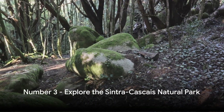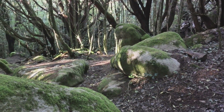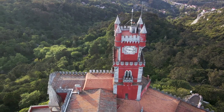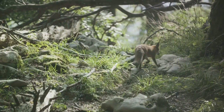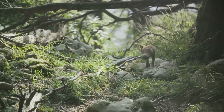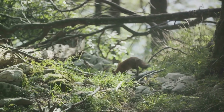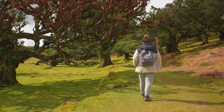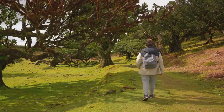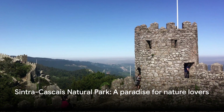Coming in at number 3 is the Sintra-Cascais Natural Park. This gem of Portugal stretches over a vast landscape that is as diverse as it is beautiful. From the dramatic cliffs of Cabo da Roca, mainland Europe's westernmost point, to the dense forests that blanket the Sintra Mountains, the park is a cornucopia of natural wonders. It's not just the scenery that will captivate you — the park is also home to a variety of wildlife. Keep your eyes peeled for foxes, badgers, and over 200 species of birds. If you're lucky, you might even spot the elusive Iberian lynx. For those with an adventurous spirit, the park offers numerous hiking trails — through verdant woodlands, up rugged mountains, or along the windswept coastline. Each trail offers a unique perspective on the park's beauty and biodiversity. For nature lovers, the Sintra-Cascais Natural Park is a must.